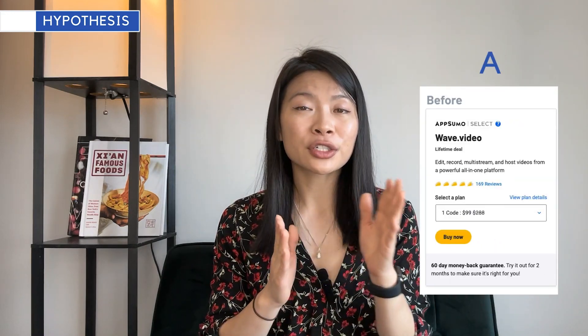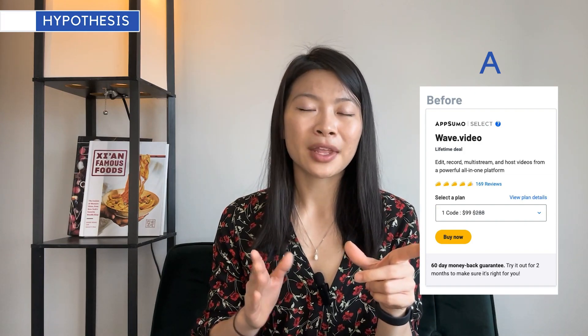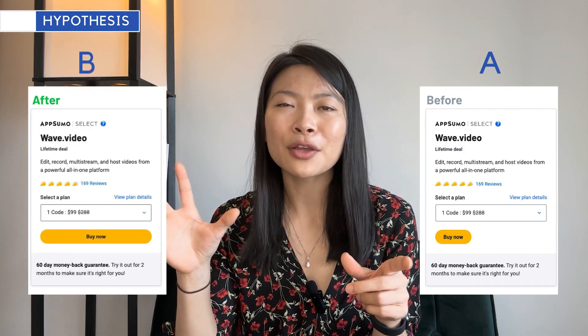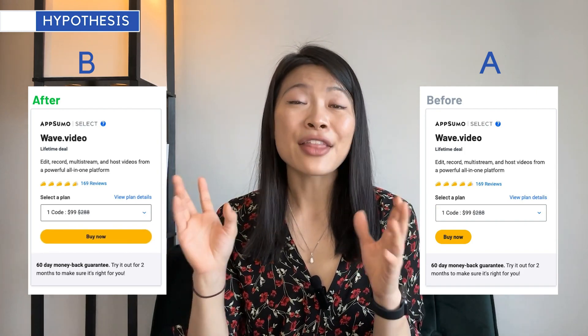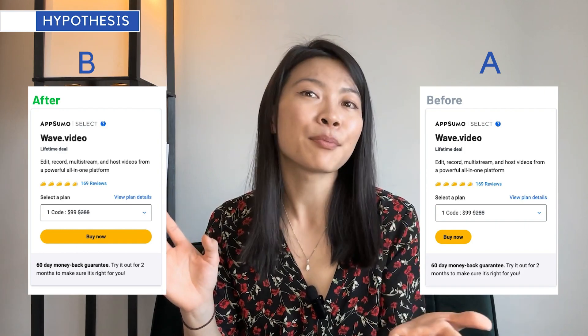An easy hypothesis I might have is: the bigger the button, the more likely users are going to book. So in version A, the control, I'm going to show the normal size button, and in version B I'm going to show an even larger button by 20 or 30%. Then I'm going to run the test to see if the larger button is actually clicked on more times and by what percentage.